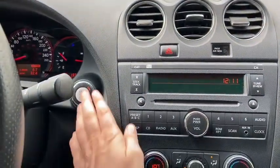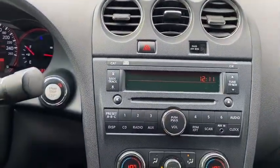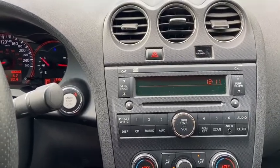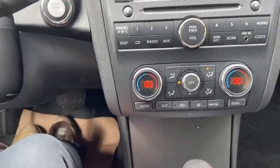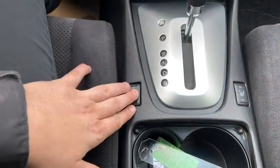Moving off to the right you have your push start ignition. You have your hazard lights up top below your three center vents. The stereo system does supply AM FM radio as well as a CD player with auxiliary input. Down below that you have your dual zone electronic climate control complete with heated seats for both the driver and the passenger, just by your shifter.